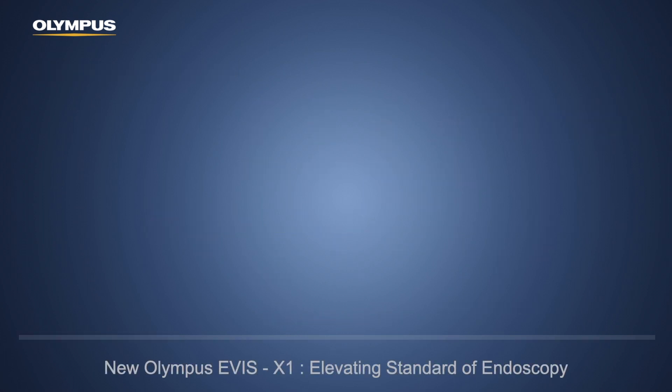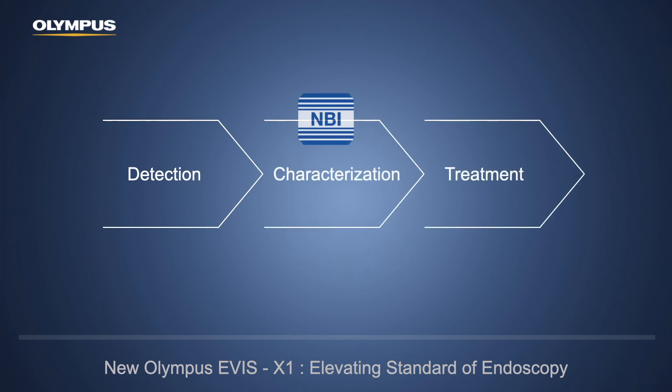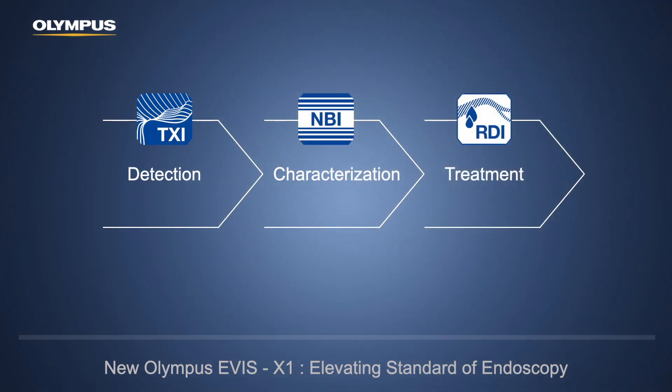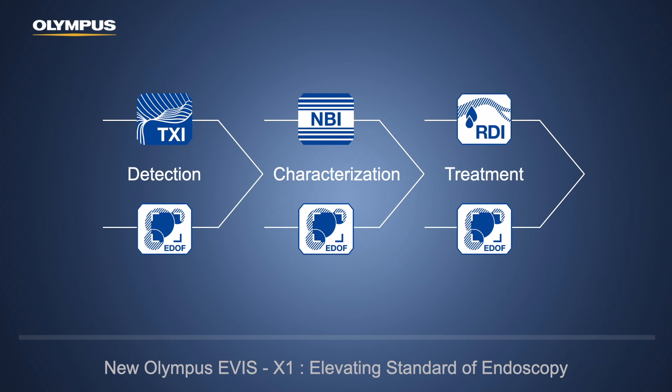Olympus focuses on our daily endoscopic practice, which covers detection, characterization, and treatment. The new features of EVIS X1 consist of better NBI for characterization, TXI for easier detection, RDI for safer therapeutic procedure, and the EDOF series of endoscopes for the whole process of our practice.